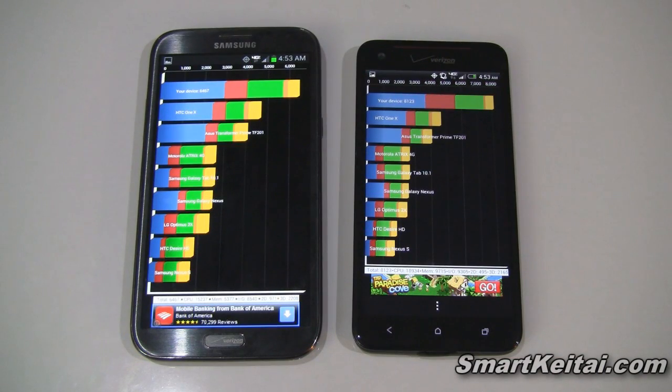So that about does it for this video. If you want to see more benchmark results from other apps like Antutu, CFBench, SmartBench 2012, Velamo, the Multi-Touch Test, and even the Verizon 4G LTE Speed Test, then be sure to hit the link in the description below — that'll lead you to SmartKtai.com, where I've posted all the other results.